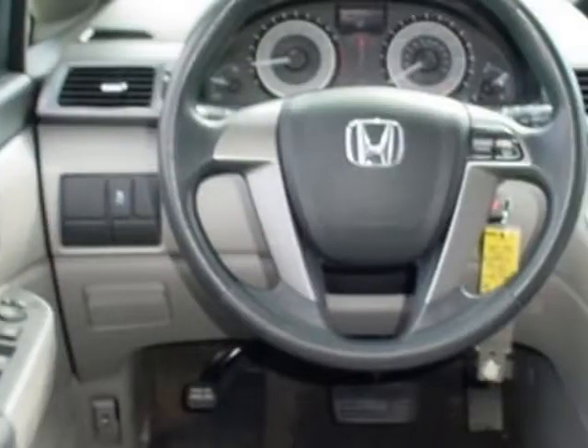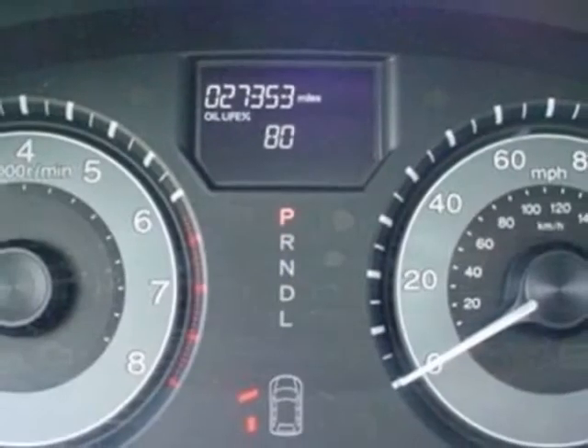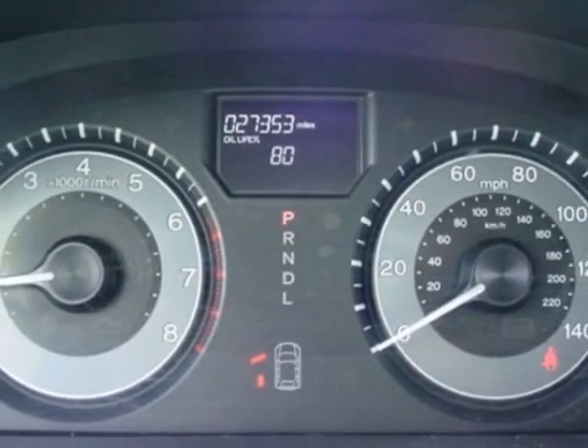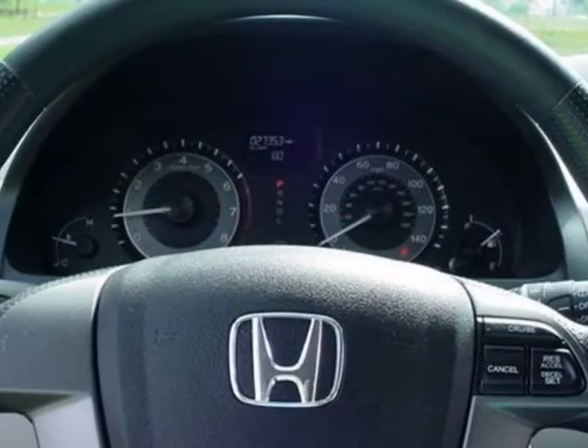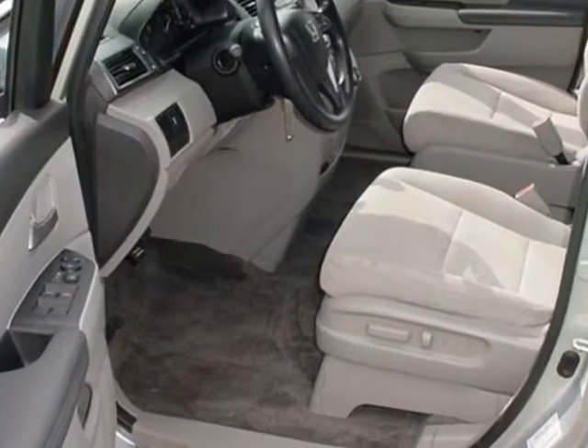This Odyssey boasts a 3.5-liter engine and has a 5-speed automatic transmission. Call 866-562-2091 or email our friendly sales staff today to schedule a test drive.